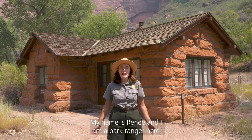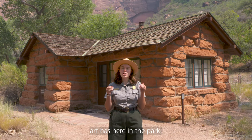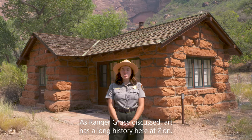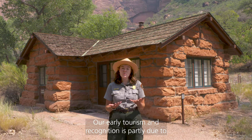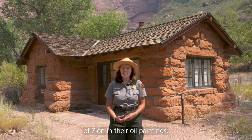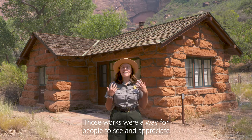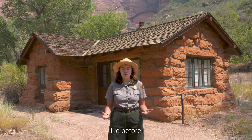Hi everyone, my name is Renee and I am a park ranger here at Zion National Park. Today we're going to be talking a little bit more about the role art has here in the park. As Ranger Grace discussed, art has a long history here at Zion. Our early tourism and recognition is partly due to artists who were able to capture the spirit and beauty of Zion in their oil paintings, and those works were a way for people to see and appreciate Zion's unique landscapes, which they had never seen anything like before.